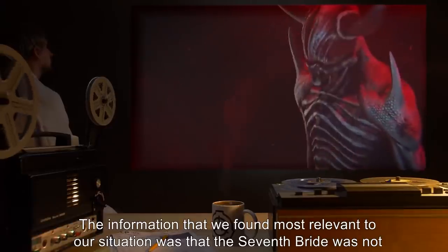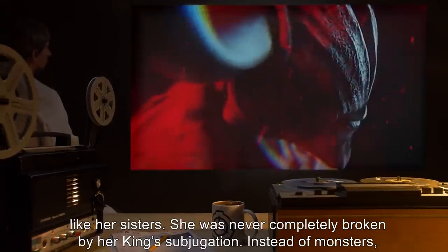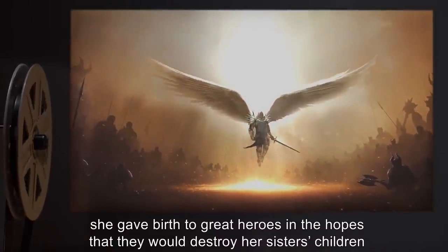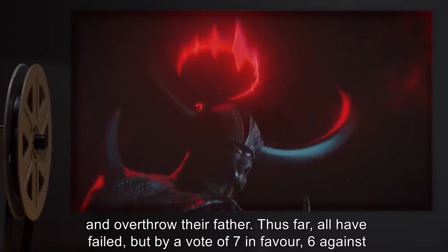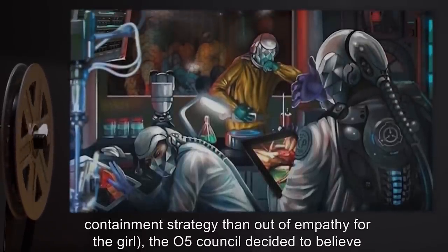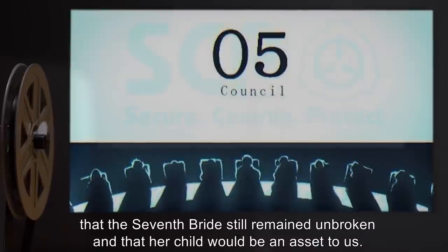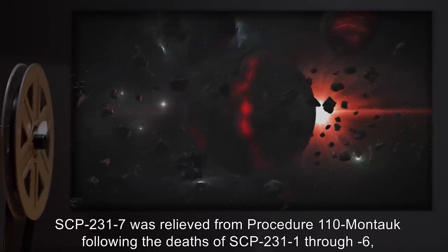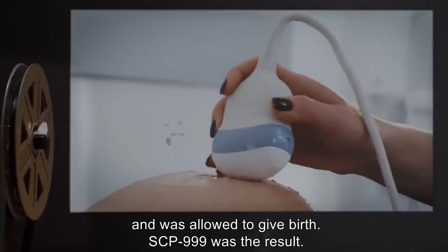The information most relevant to our situation was that the seventh bride was not like her sisters. She was never completely broken by her king's subjugation. Instead of monsters, she gave birth to great heroes, in the hopes that they would destroy her sisters' children and overthrow their father. Thus far, all have failed. But by a vote of seven in favor, six against — admittedly more out of concern for Procedure 110 Montauk's lack of viability as a long-term containment strategy than out of empathy for the girl — the O5 Council decided to believe that the seventh bride still remained unbroken, and that her child would be an asset to us. At the risk of causing an XK-class end-of-the-world scenario, SCP-2317 was relieved from Procedure 110 Montauk following the deaths of SCP-2311 through 6, and was allowed to give birth.